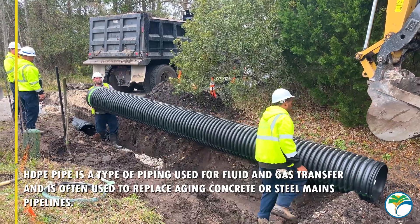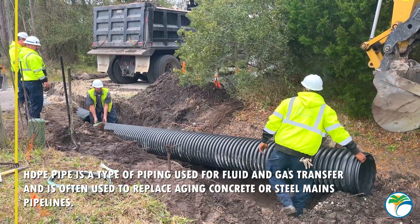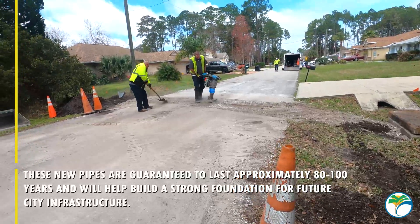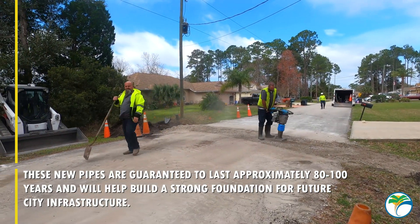HDPE pipe is a type of piping used for fluid and gas transfer and is often used to replace aging concrete or steel main pipelines. These new pipes are guaranteed to last approximately 80 to 100 years and will help build a strong foundation for the future city infrastructure.